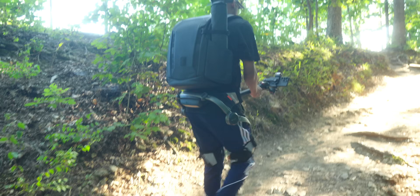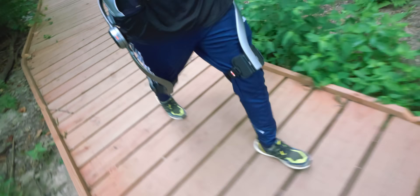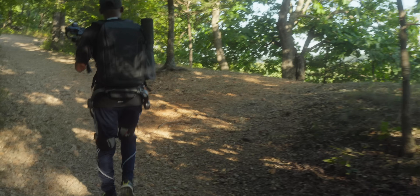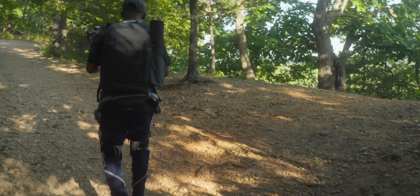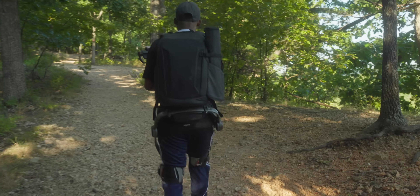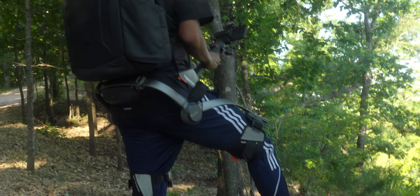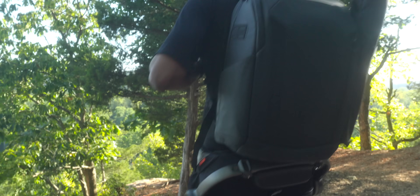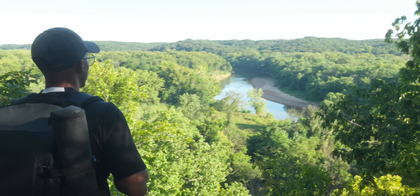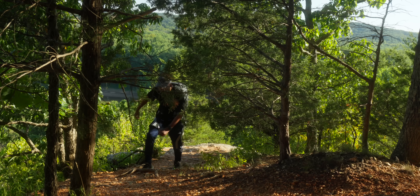Imagine being 60 years old and still being able to tackle challenging hiking trails with your grandchildren. Picture someone recovering from a leg injury being able to return to outdoor activities months sooner than traditional recovery would allow. Think about photographers and filmmakers being able to carry heavy equipment into remote locations without the physical strain. The psychological impact might be even more significant than the physical benefits — when your body isn't fighting gravity and weight with every step, your mind becomes free to focus on the beauty around you, feeling more confident, more adventurous, and more willing to push your boundaries.